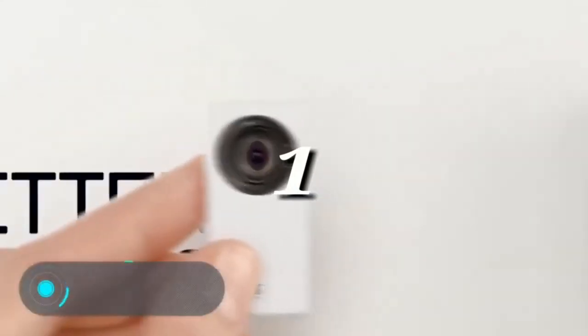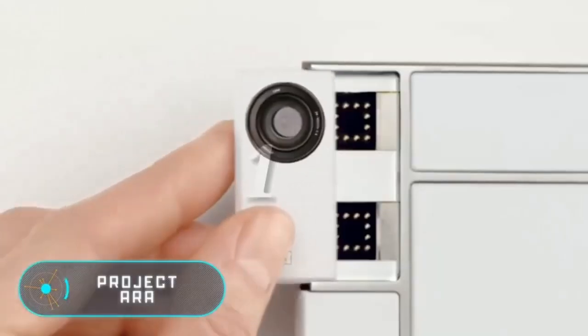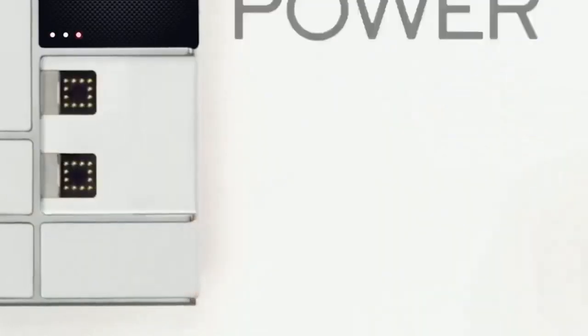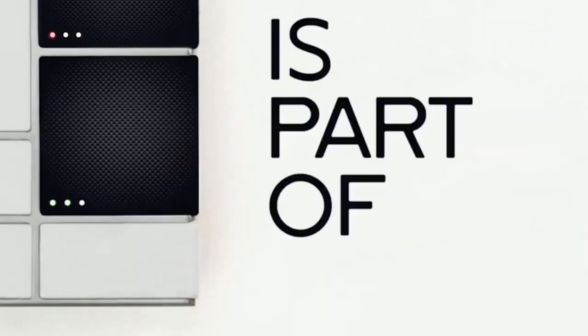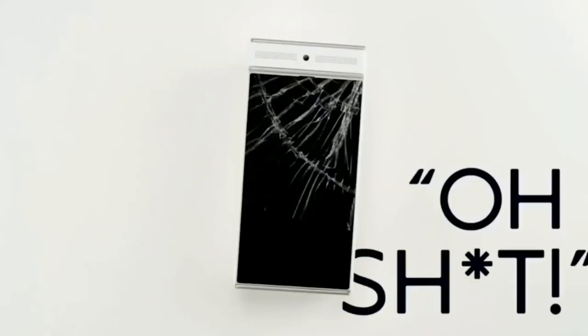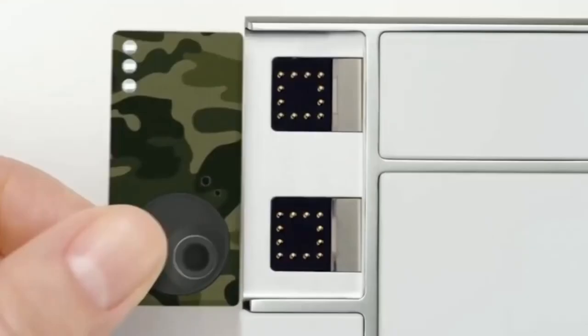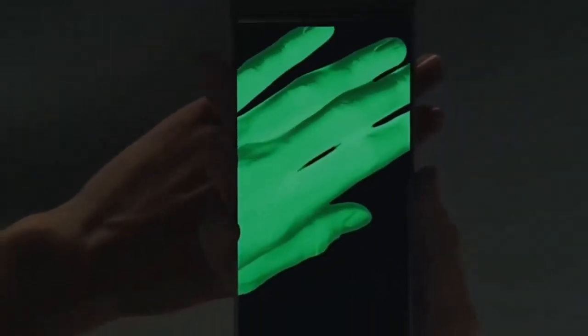Project Ara: this Google project is a modular smartphone with a metal frame, a display, a keyboard, and additional battery modules. Depending on preferences, each user can add the modules they need. The developers offer standard devices such as a camera or a speaker, but also more unusual modules.